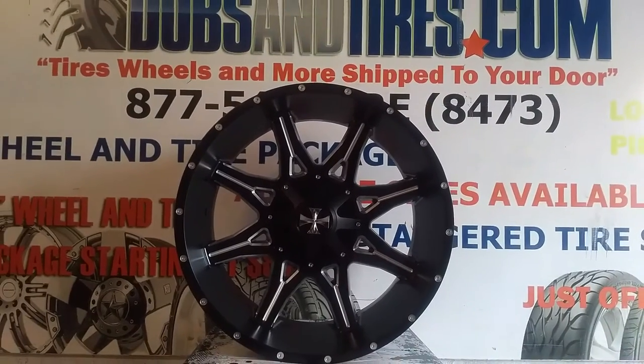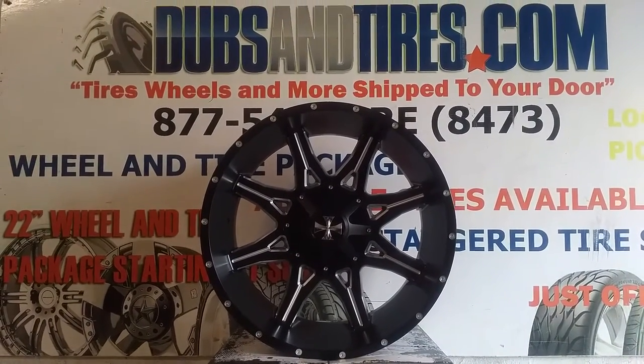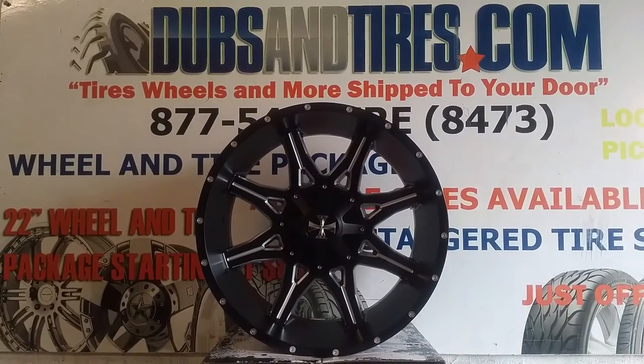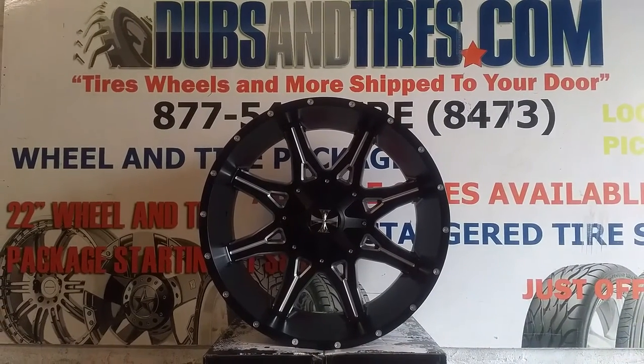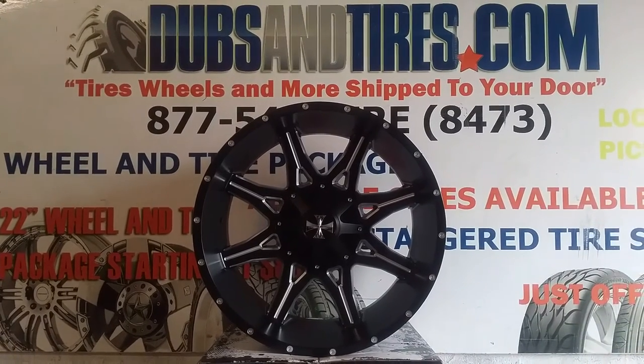You can find Cali Off-Road Wheels online at DozenTires.com for some of the best prices you'll find anywhere. Call us at 877-544-8473. Be sure to follow us on Instagram at DozenTires and on Snapchat at DozenTires305. This is your boy KB from DozenTiresTV signing off.